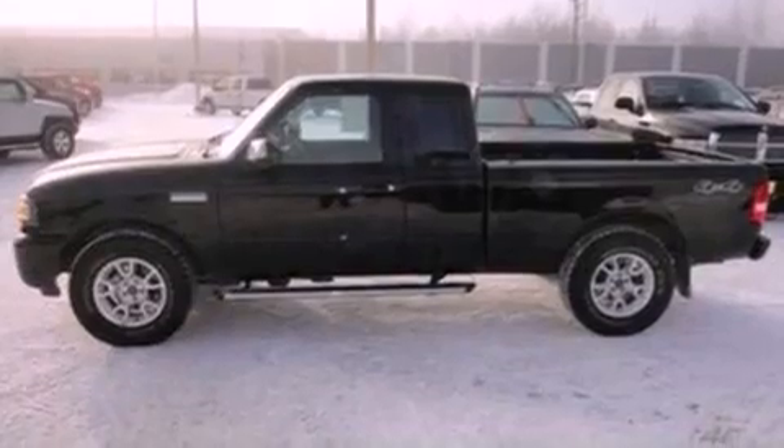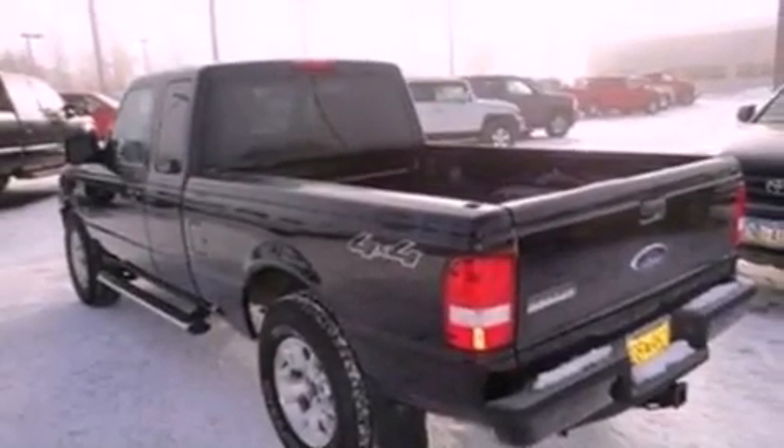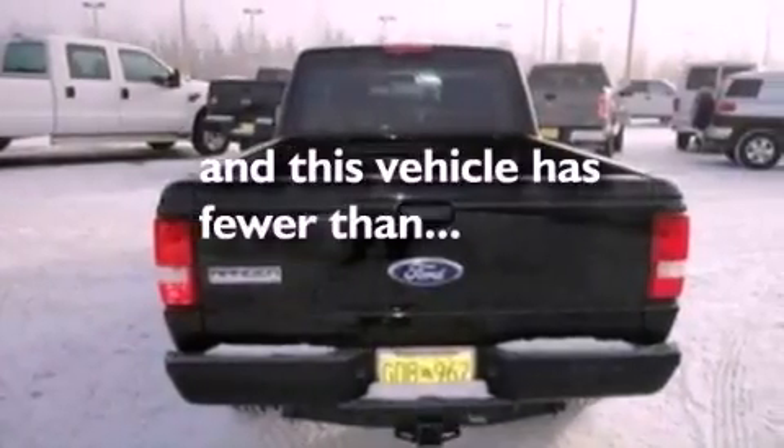An engine immobilizer theft deterrent system, an anti-lock braking system, 12 volt power outlets, and this vehicle has less than 27,000 miles.